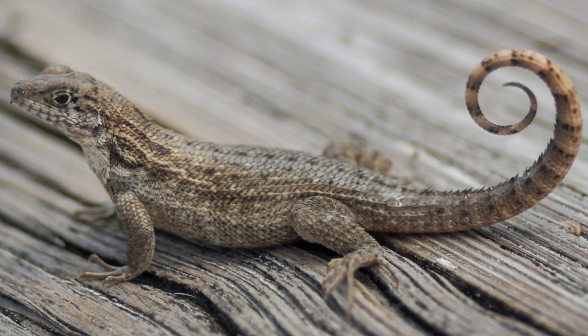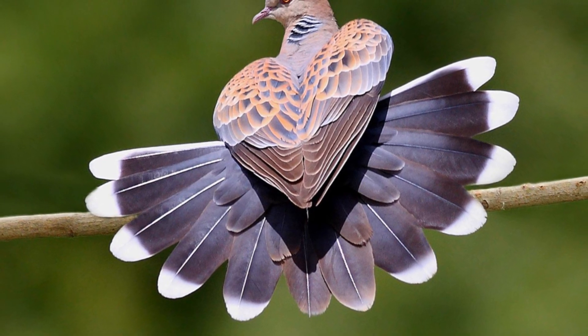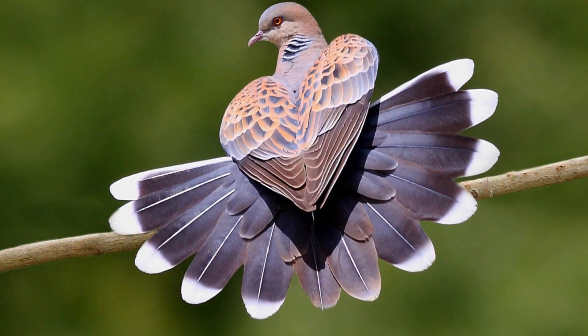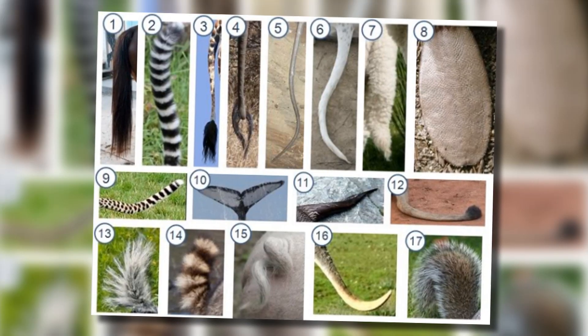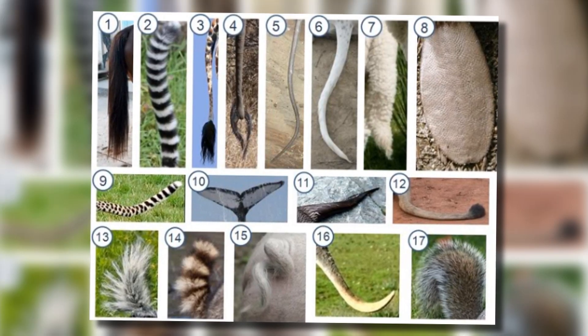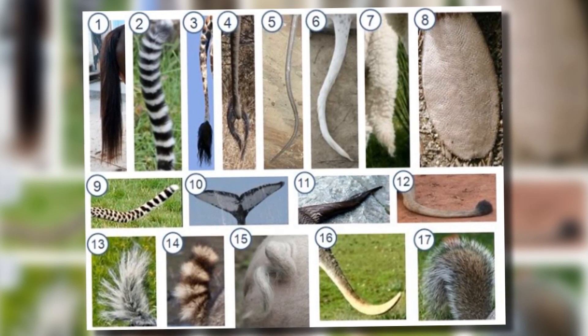So what do animals that do have tails actually use them for? Humans lost their tails because we stopped needing to use them, so this must mean animals that have them are still using them for something. As you can see from the multitude of different shapes and sizes of the various tails throughout the animal kingdom, animals use their tails for all sorts of things.